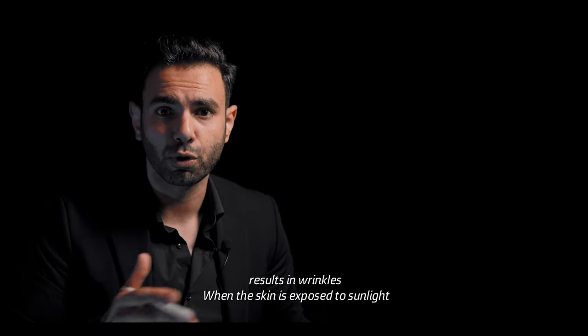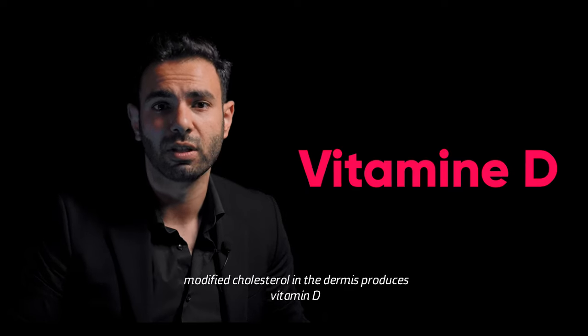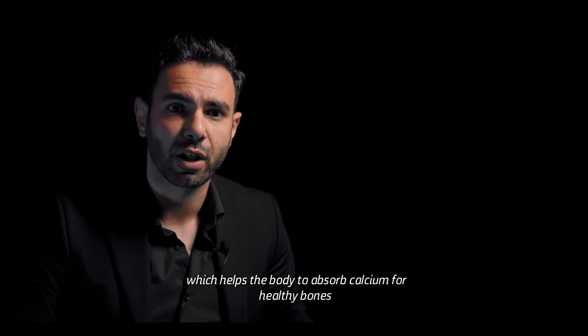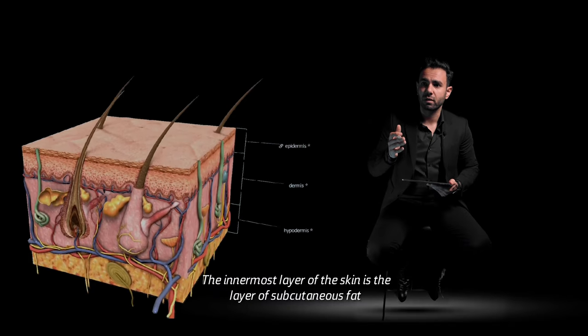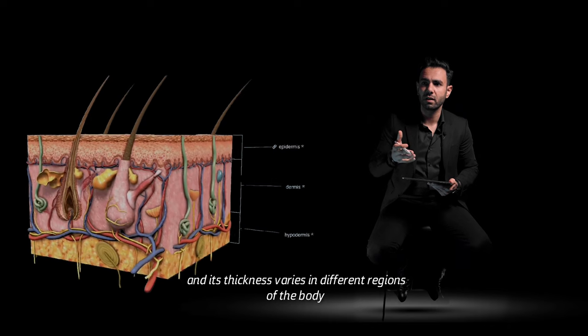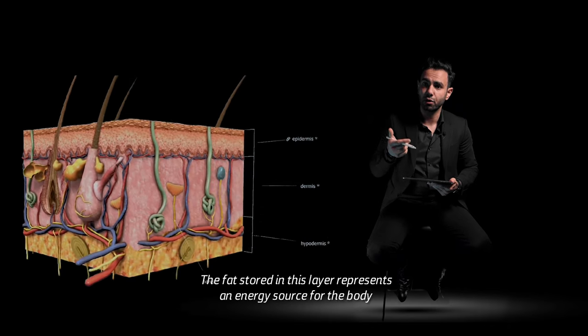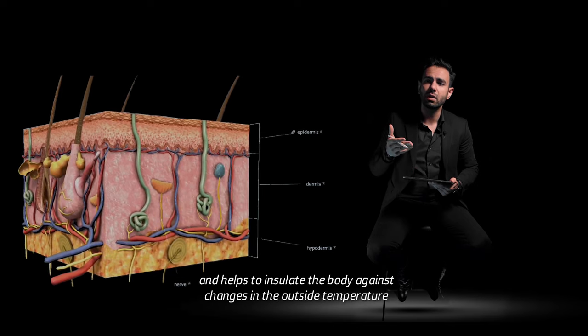When the skin is exposed to sunlight, modified cholesterol in the dermis produces vitamin D, which helps the body to absorb calcium for healthy bones. The innermost layer of the skin is the layer of subcutaneous fat, and its thickness varies in different regions of the body. The fat stored in this layer represents an energy source for the body and helps to insulate the body against changes in outside temperature.